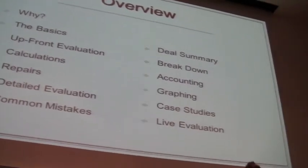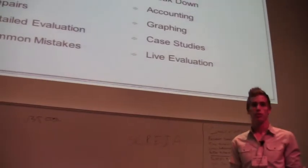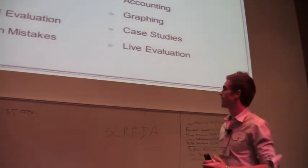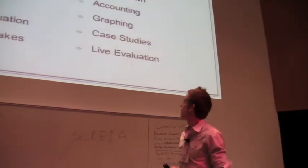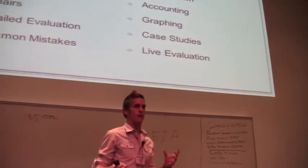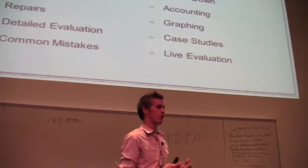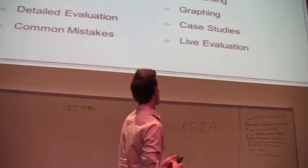I'm going to go through what our upfront evaluation is, what our calculations are based off of, how I'm tracking my repairs, what the real details of the evaluation are, what common mistakes you're maybe not accounting for when doing a deal, the deal summary about how I'm adding everything up — cost to buy, cost to sell — and breaking down every single cost, whether it be a repair or any purchase, every single receipt so I can reference it with the accountant.